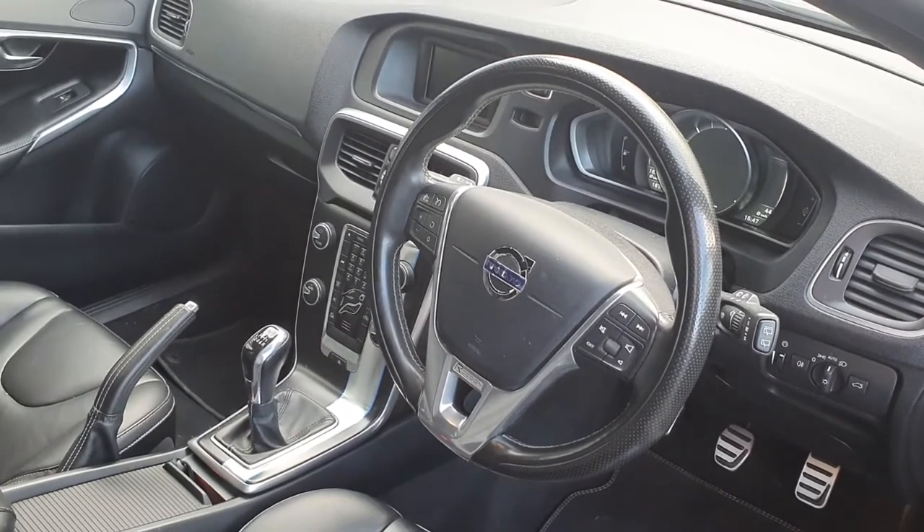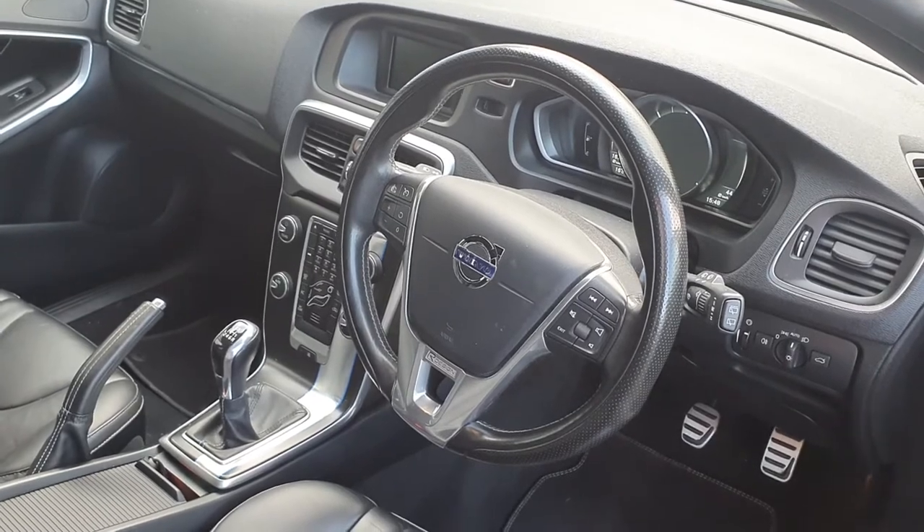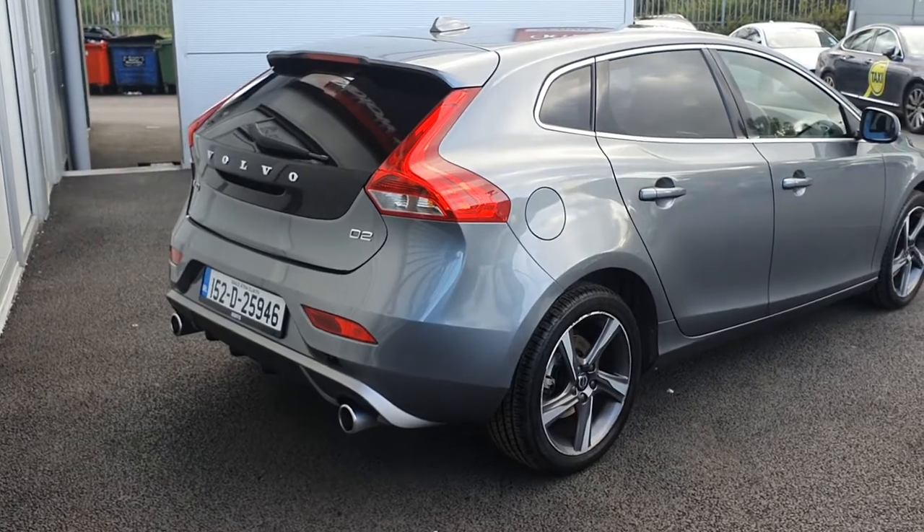The car only has 50,000km on it, and comes with a 12 month manufacturer's warranty. To the rear of the R-Design we've got twin exhaust pipes and a rear spoiler.